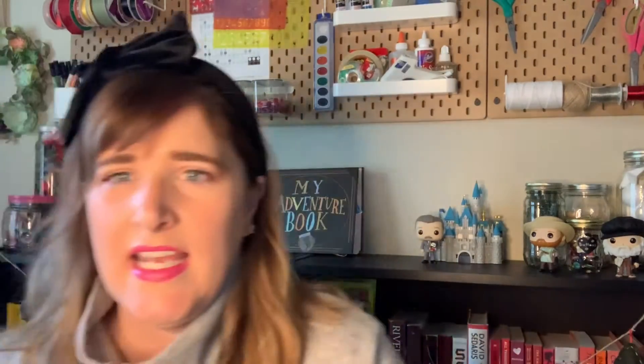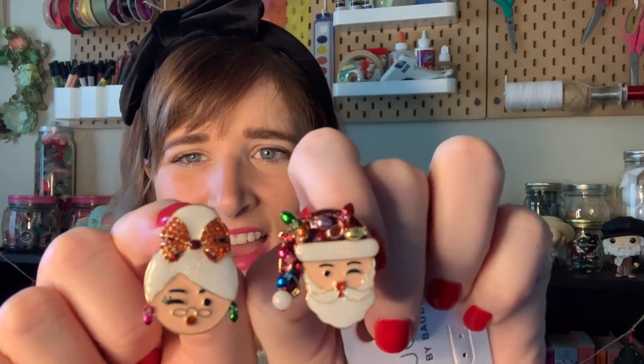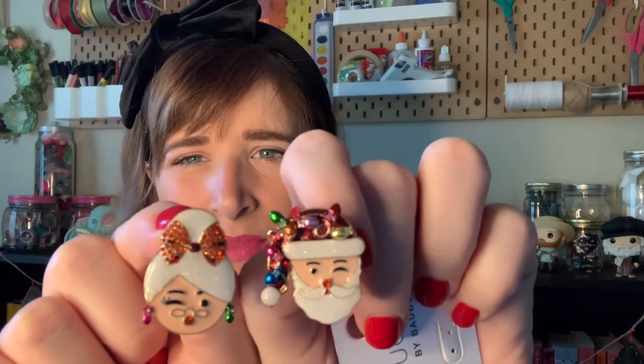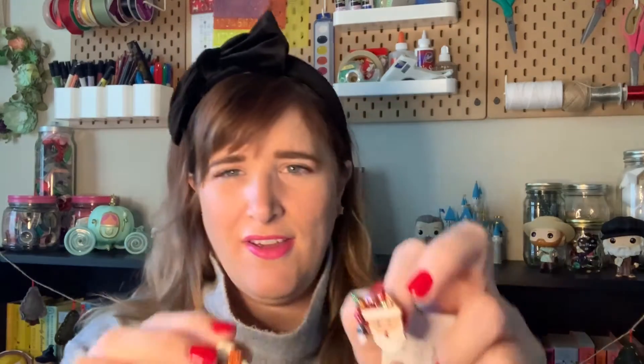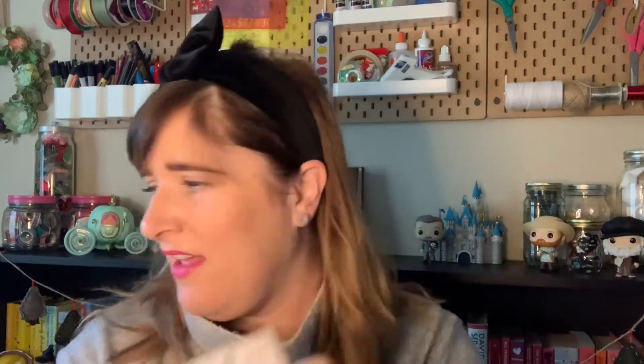The next thing I got is these earrings by Sugar Fix at Target. I just wore these for the first time the other day and it's Mr. and Mrs. Claus. Aren't they cute? It's kind of like the ugly cute, you know what I mean? Like kind of garish, but they're super fun and festive. I was super excited to get these — they're $12.99 and I love them.